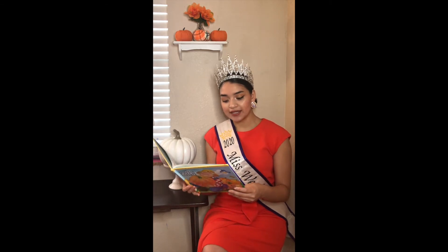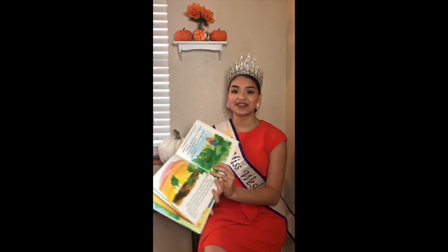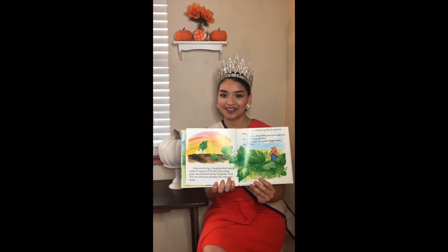Early one morning a tiny green shoot quietly poked its way out of the soil. Soon a long green vine stretched across the ground. From that vine little buds sprouted into wide green leaves. The leaves spread out flat to catch the August sun. Someday those little green buds would turn into orange pumpkins. But not yet — the patient farmer waited and waited. So you have to be very patient while planting these.